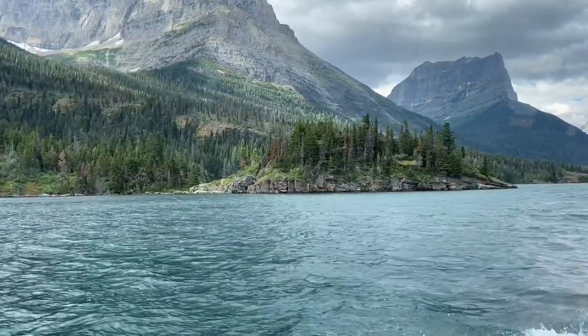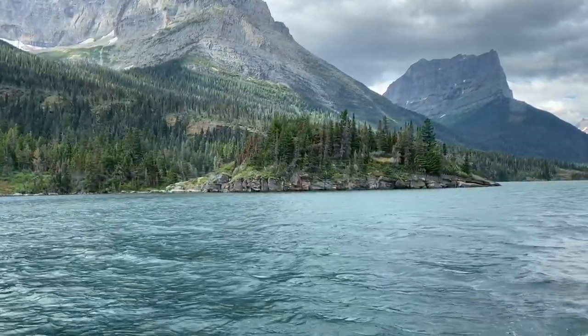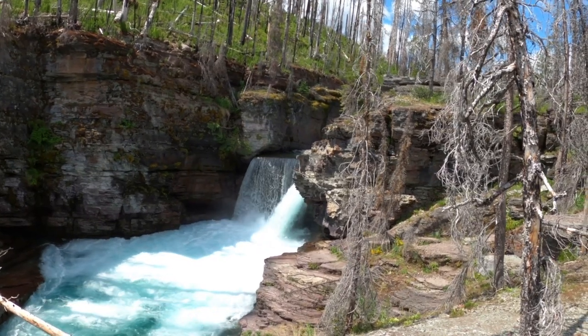Hey folks, in today's episode we take a boat ride across St. Mary Lake and then hike to St. Mary Falls.